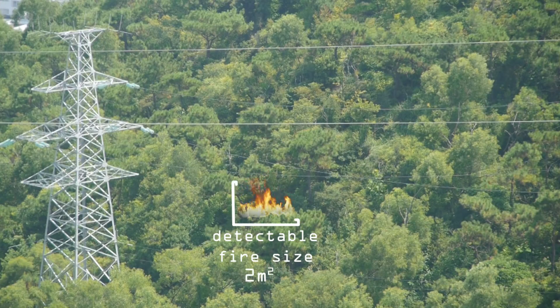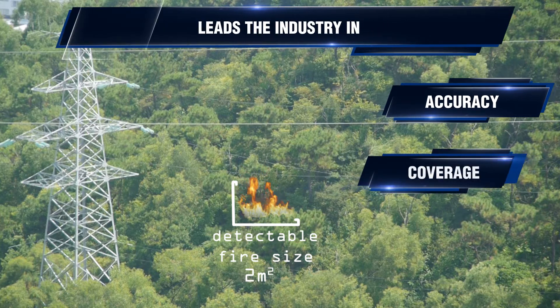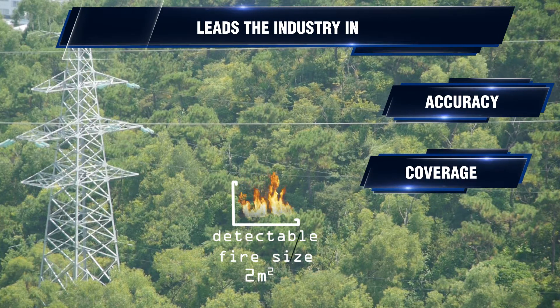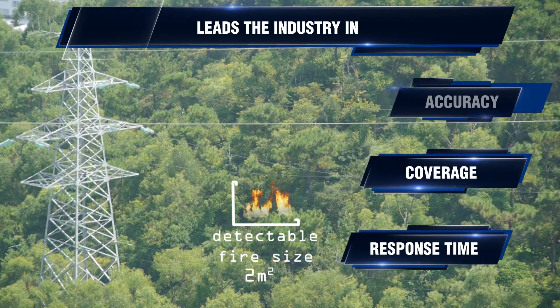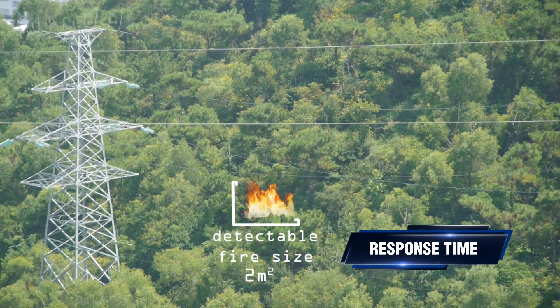The Insight Robotics Wildfire Detection System is the first in the world to detect a heat source as small as two square meters — the size of a single tree. It combines state-of-the-art thermal imaging sensors with proprietary wildfire detection algorithms to identify a wildfire early on and prevent it from turning into a disaster.